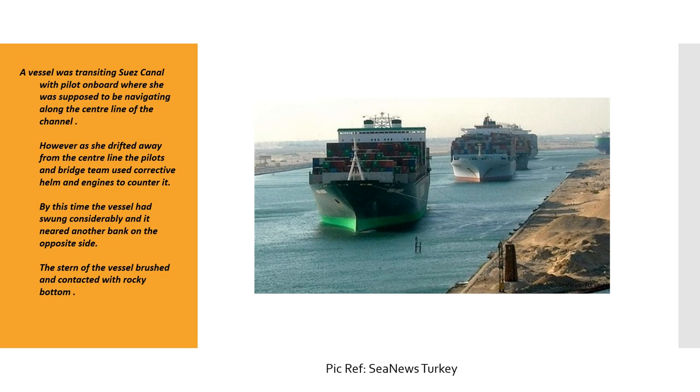This was a failure on the part of the bridge team. They should have been monitoring the helm, the ship's position, and applied corrective helm as soon as the vessel started drifting. If the vessel was starting to swing, helm should have been applied in such a way that the vessel doesn't develop momentum and go to the other side. That is the role of the helmsman, the officer on watch, and the pilot — keeping the vessel on the intended track.